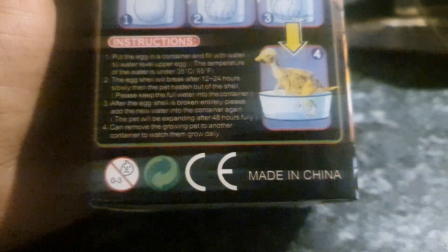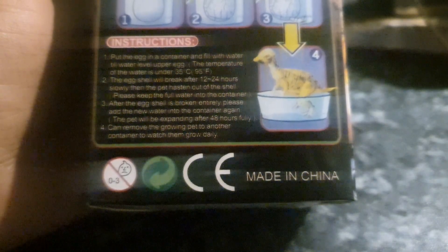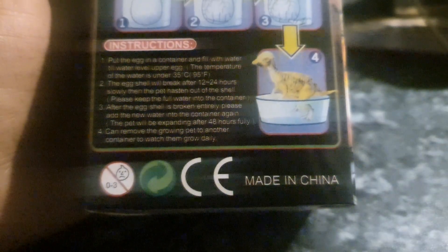So let's have a look at these instructions. It says: put the egg into a container and fill with water till water level is upper egg. The temperature of the water is under 35 degrees. The eggshell will break after 12 to 24 hours. Slowly then the pet hatches out of the shell. Please keep the water full in the container. After the eggshell is broken entirely, please add new water into the container again. The pet will be expanding after 48 hours to its full size.